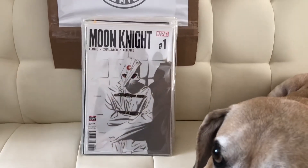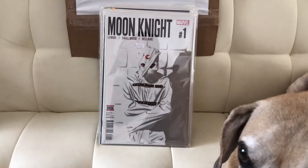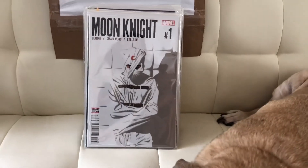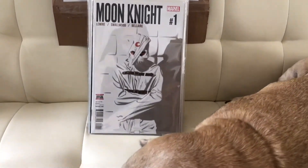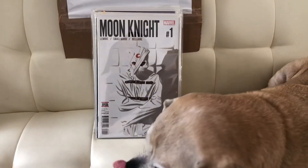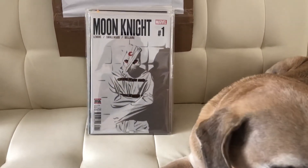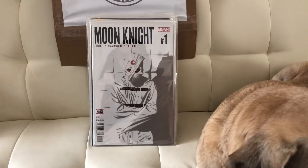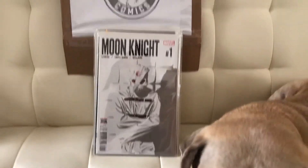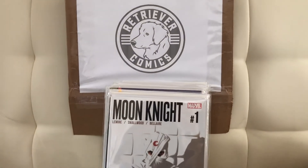So those are two Retriever Comics mystery boxes. They were worth the money, the boxes are worth it. Next time he has another round I will definitely pick up more. I think this round we picked up a total of five of these and they're totally worth it. If you ever see them and the third round comes around, get a box. Well thank you for watching, hope you enjoy the video. Goodbye.